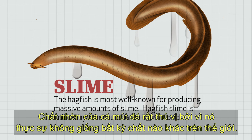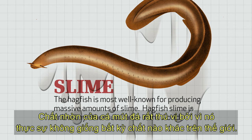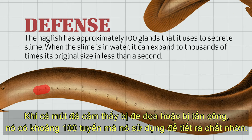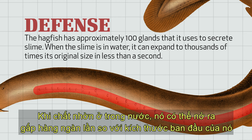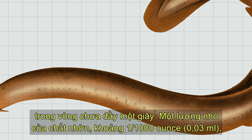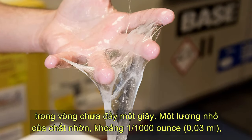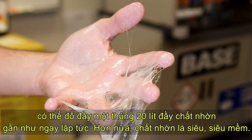Hagfish slime is so interesting because it's truly unlike any other substance in the world. When a hagfish feels threatened or is attacked, it has approximately 100 glands that it uses to secrete slime. When the slime is in water, it can expand to thousands of times its original size in less than a second. A tiny amount of slime, about one one-thousandth of an ounce, can fill a five-gallon bucket full of slime almost immediately.